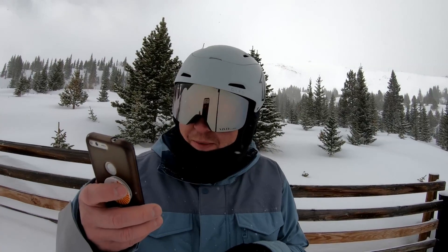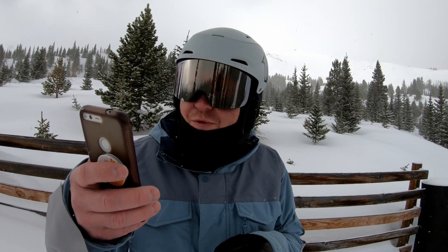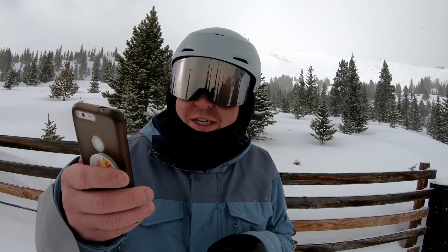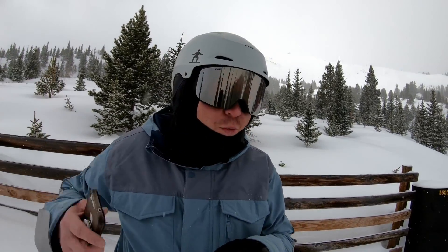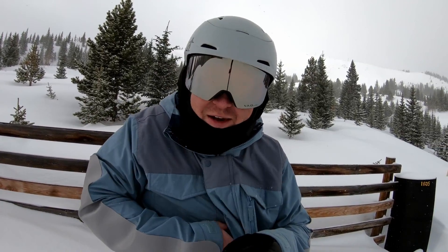Today's tip idea comes from SeanPaulNZ01. He asked how about some footage of general riding through the mountain so we could see the different terrain. Without actually riding the whole mountain, I definitely got some general tips that I'd love to share.